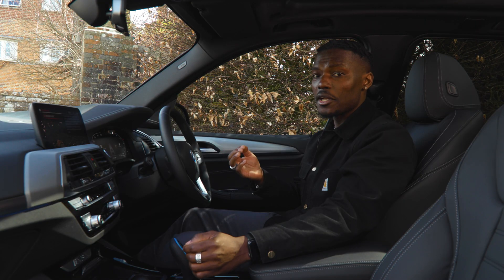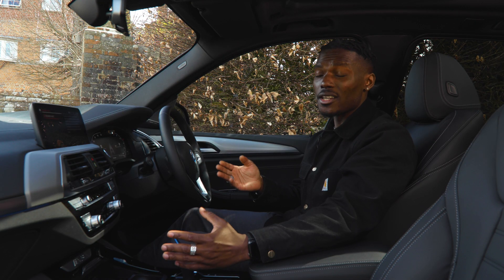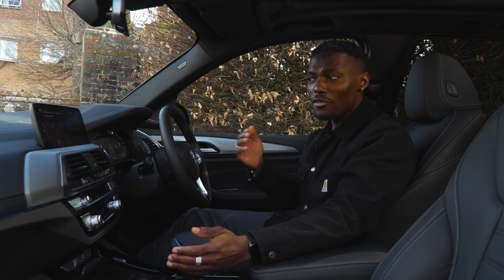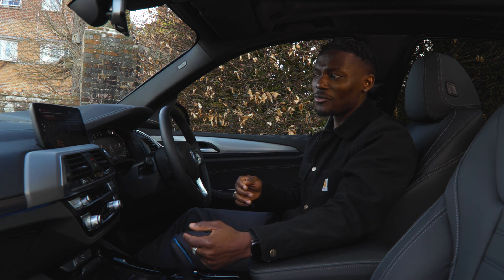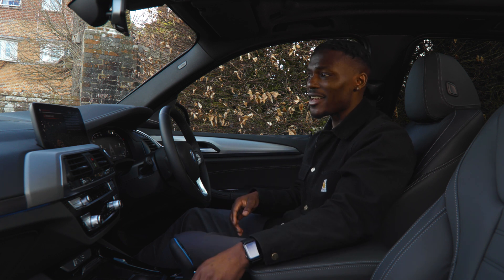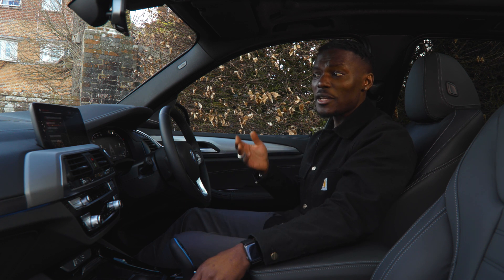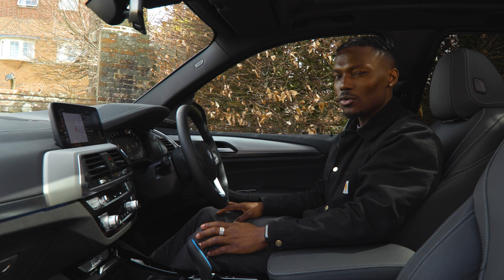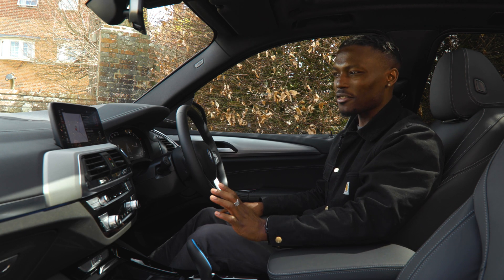This is actually one of the best voice controls I've used in a car. I've tried other cars where you say the activation word over and over and it doesn't pick it up, or when you do say a command it doesn't understand. It'll be interesting to see how it functions with road noise and music playing in the background.